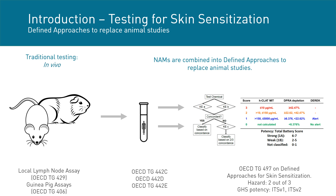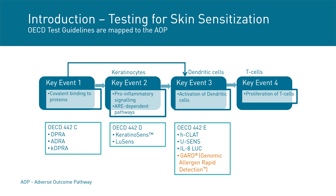However, advancements during the last two decades have made available new approach methodologies, including several OECD-accepted in vitro tests applicable to this endpoint. In a regulatory context, the in vitro assays aren't accepted as standalone alternatives to in vivo studies, but rather as a combination used in a defined approach. The mechanistic information of the skin sensitization reaction has been summarized in an adverse outcome pathway (AOP), highlighting the four most important key events for the development of skin sensitization.